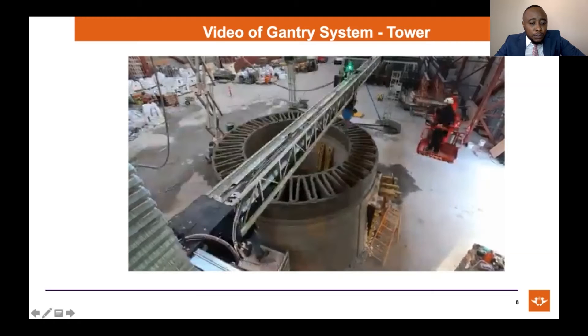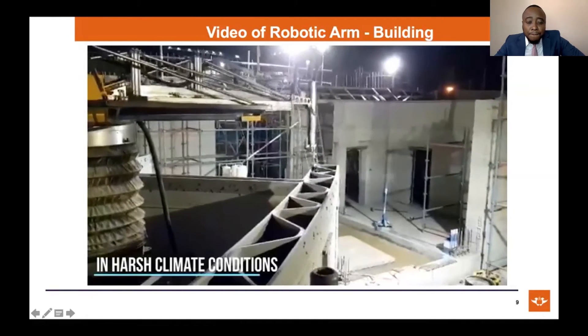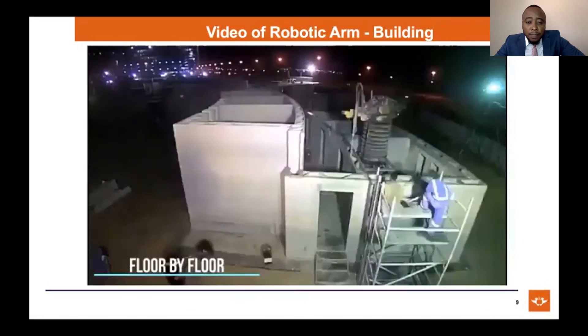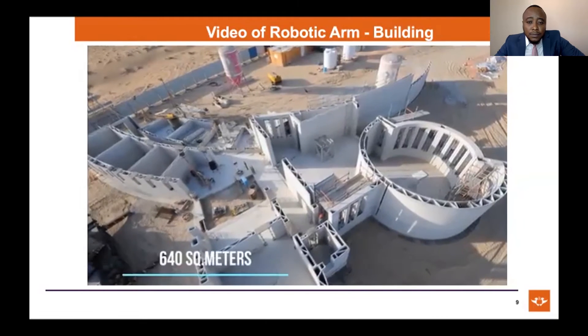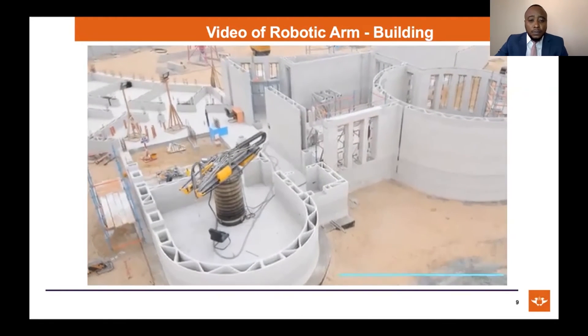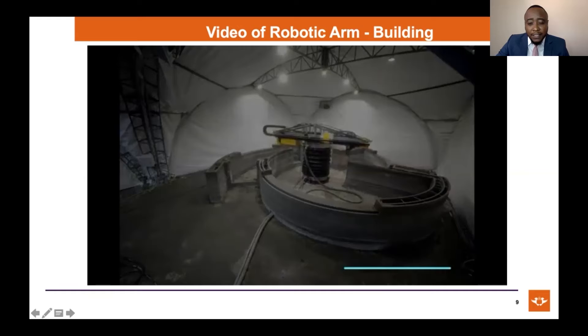Here is a typical site where a robotic arm system is in use, and this is the building that the robotic arm system is printing. Robotic arm systems are generally smaller systems, not as big as the gantry systems, and generally print within a structure and around themselves.